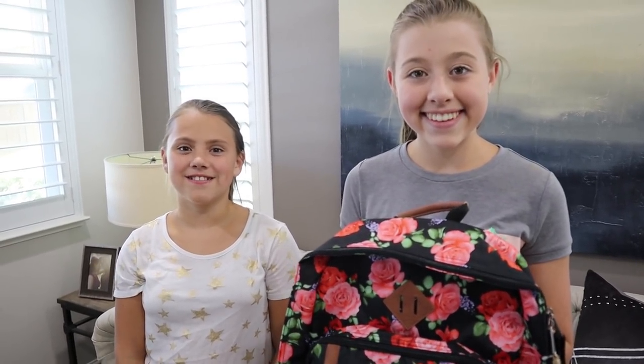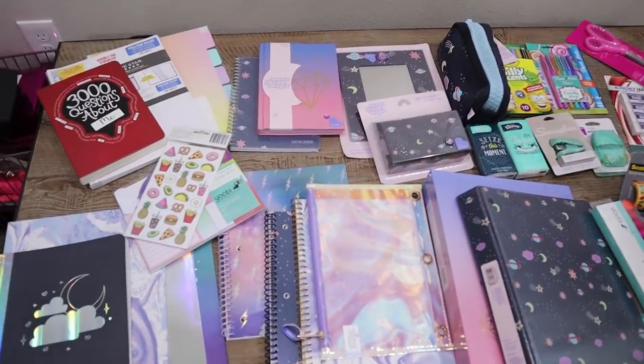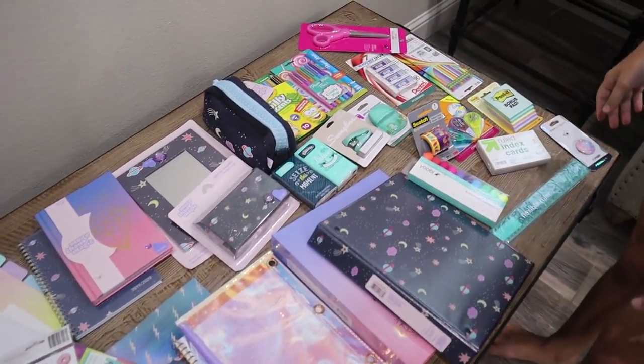Let's just get into it and we'll show you guys a quick overview of all the stuff that is in the giveaway. It's basically we threw it all on this table, but the girls are going to talk about some of the stuff.